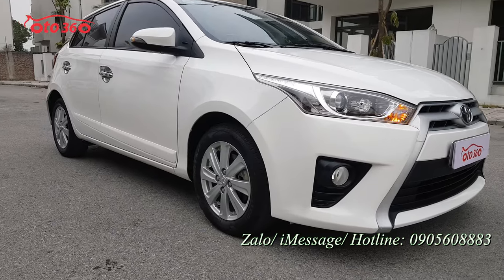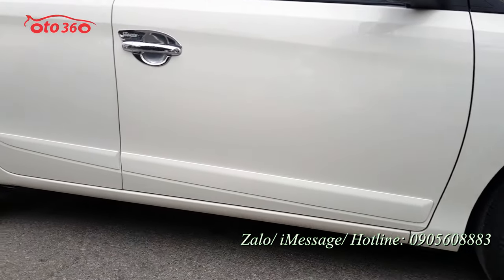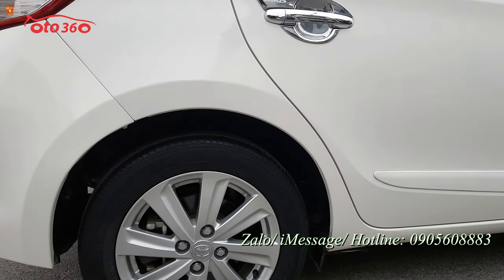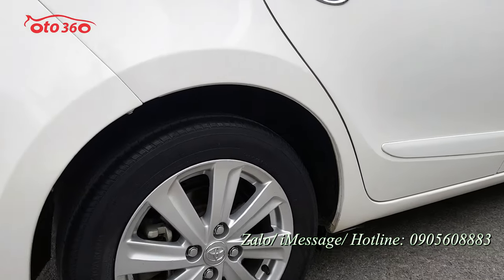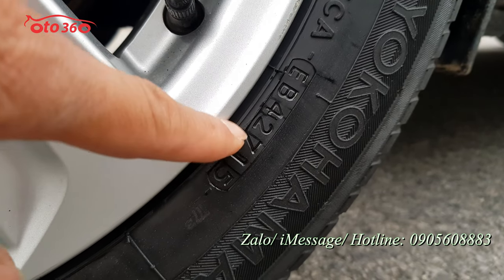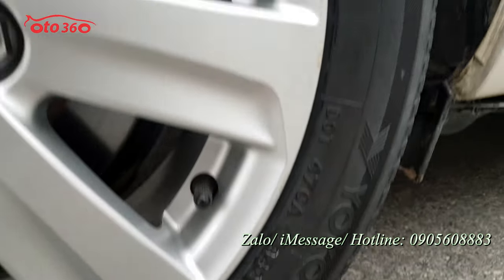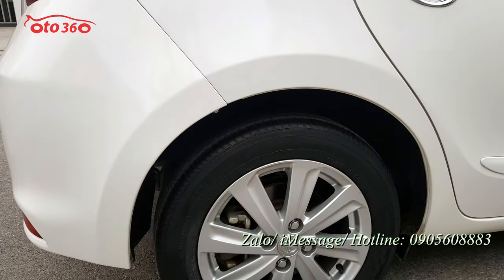La-răng còn rất mới, chưa có xước sát gì. Chiếc xe này chủ xe là nữ, có lái xe, cho nên xe rất đẹp. Lốp nguyên bản theo xe, được sản xuất năm 2015, lốp xôi cua chưa hạ, còn rất dày và rất đẹp.